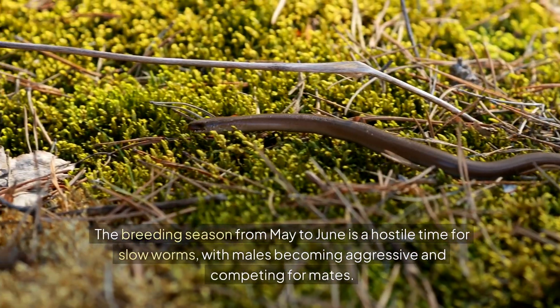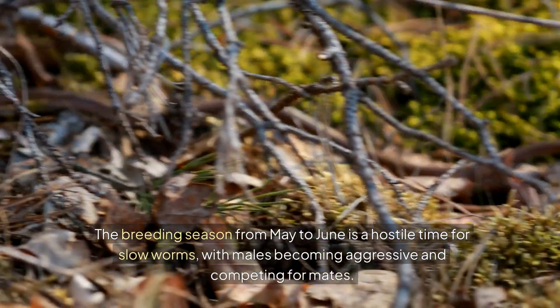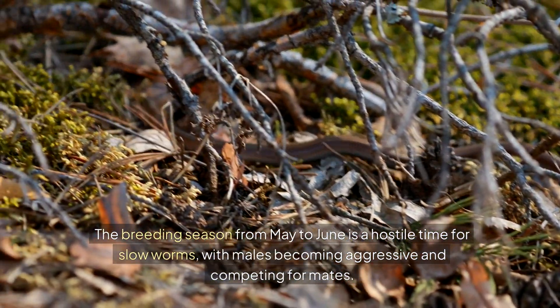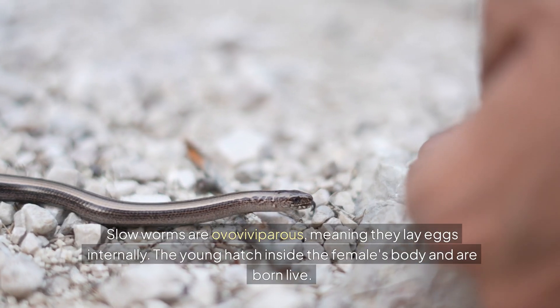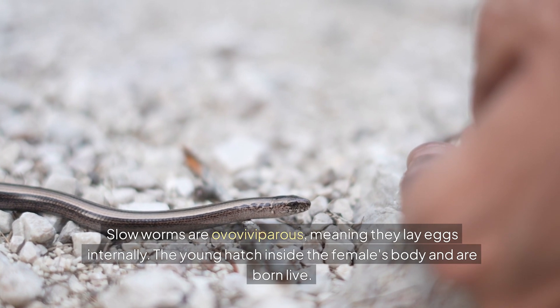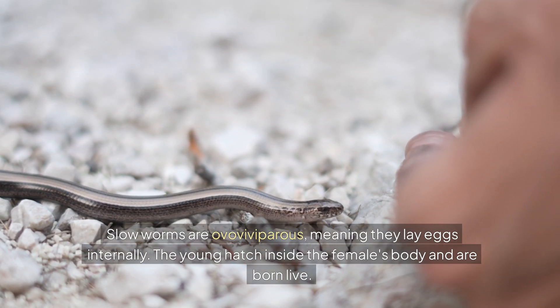The breeding season from May to June is a hostile time for slow worms, with males becoming aggressive and competing for mates. Slow worms are oviviparous, meaning they lay eggs internally — the young hatch inside the female's body and are born live.